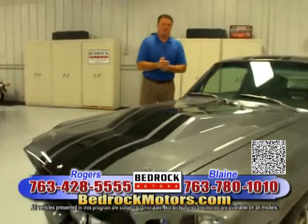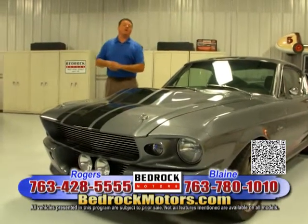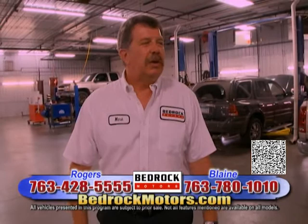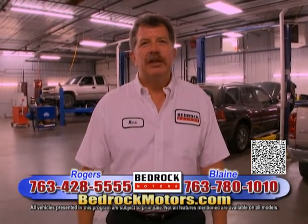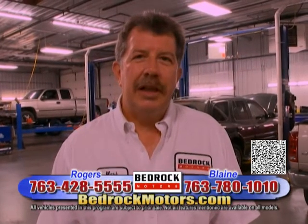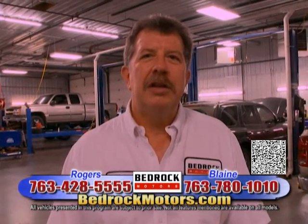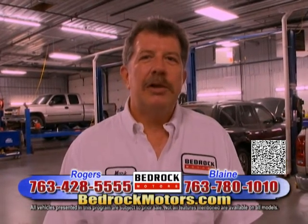We're going to run our inventory — it's packed full. Before we get to the Rogers location, go to bedrockmotors.com. We're going to see Mark, our service manager for the Rogers location. Welcome to Bedrock Motors. I'm Mark Stelflug, service manager for Rogers and Blaine locations. Visit us on the internet — on our website you can make appointments. We have factory-trained technicians and can fix any make or model, from Lexus to Ford to GM. Hours are Monday through Thursday 7 to 8, Fridays 7 to 5, and Saturdays 9 to 1. We offer everything from quick lube to full maintenance, foreign and domestic, using OEM or aftermarket parts — whatever fits your budget.